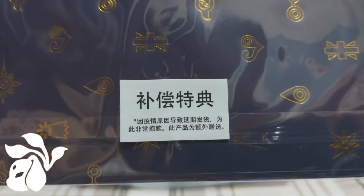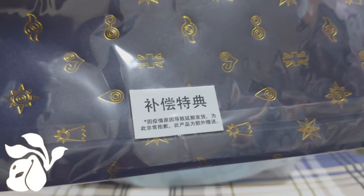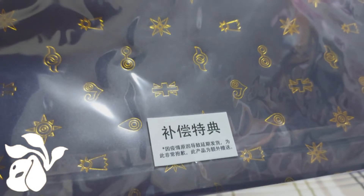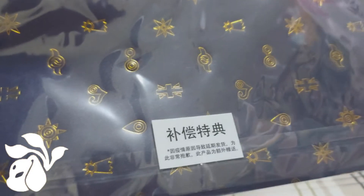Going through the back, there's a label right here that says, due to the pandemic, the delivery has been delayed. So here are the bonuses for ordering early. I only understand a little bit of the simplified Chinese, so I apologize if I guessed it incorrectly, but that's what I can understand.